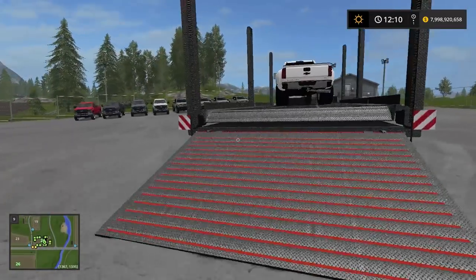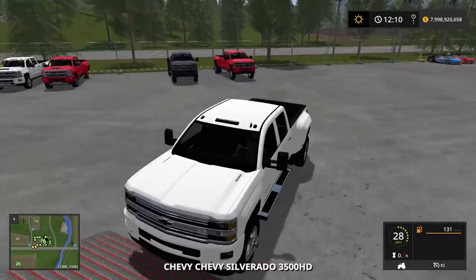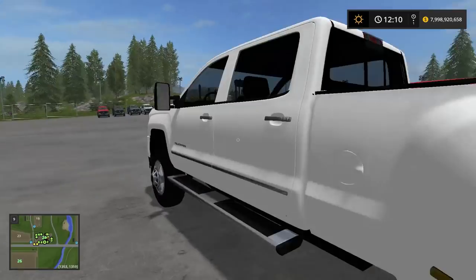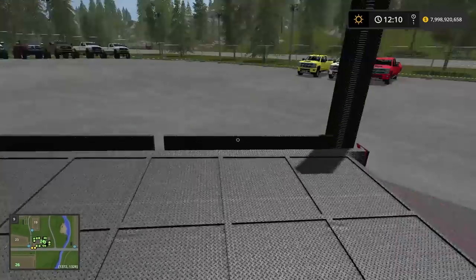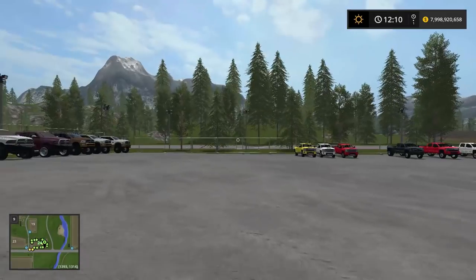Alright, here we go guys — we're getting our last truck off for the day. Hopefully you guys did enjoy the video. If you did, please let me know in the comment section or by hitting the like button — it's always appreciated. Boys, we are done. Look at the fleet — look at all the trucks we added today. Super awesome. Hopefully you enjoyed another Towing Tuesday video. Thanks again for watching, guys — peace out and I'll see you in tomorrow's video.